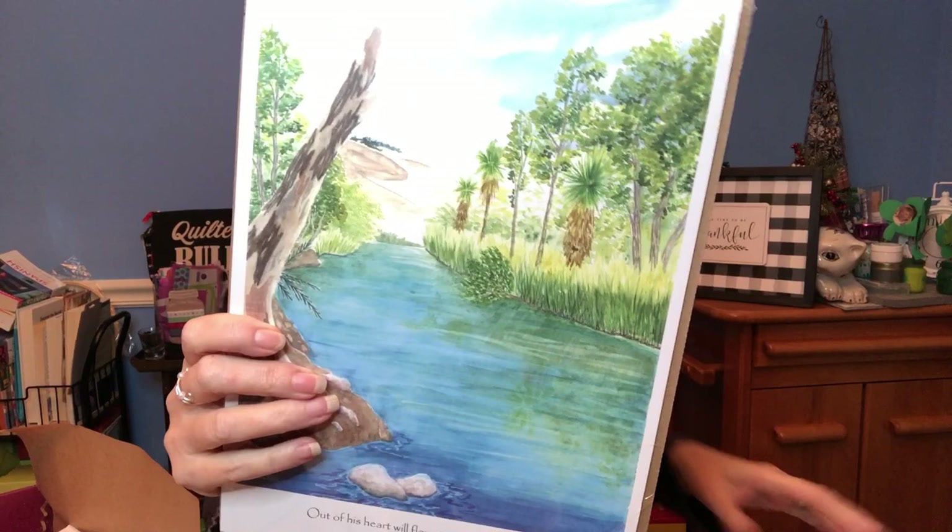This would come standard in your regular box. It says, 'Out of his heart will flow rivers of living water' — John 7:38. Isn't that pretty? It says three stunning paintings of the Holy Land's landscape.